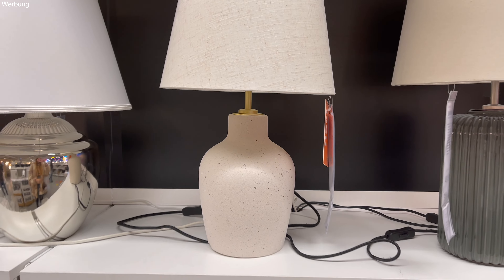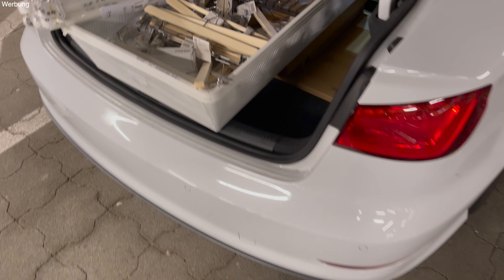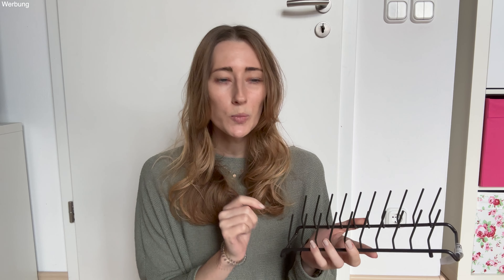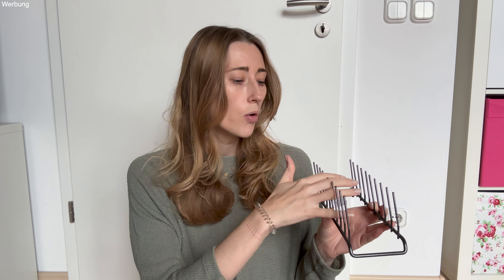Jetzt sind wir eben zu spät dran, aber mit dem Hausbau und dem Umzug mal gucken. Um die Uhrzeit ist wirklich nicht mehr so viel los wie normal für einen Samstag – also richtig gut, werden wir eventuell öfters machen. Hier gibt es auch wieder den alljährigen IKEA-Adventskalender. Ich glaube, da werde ich vielleicht auch einen mitnehmen.